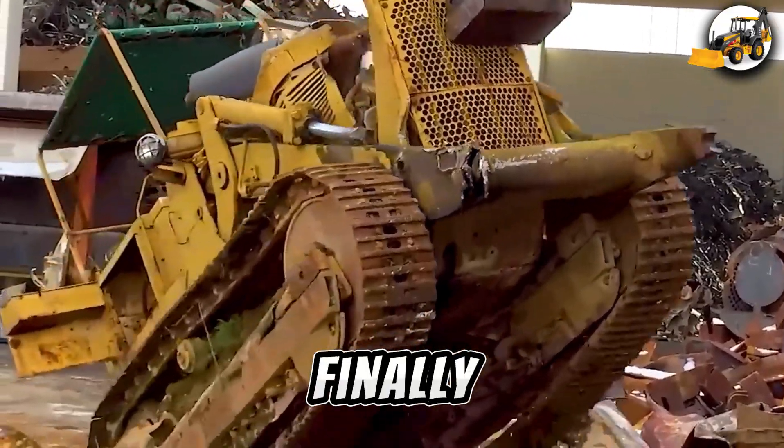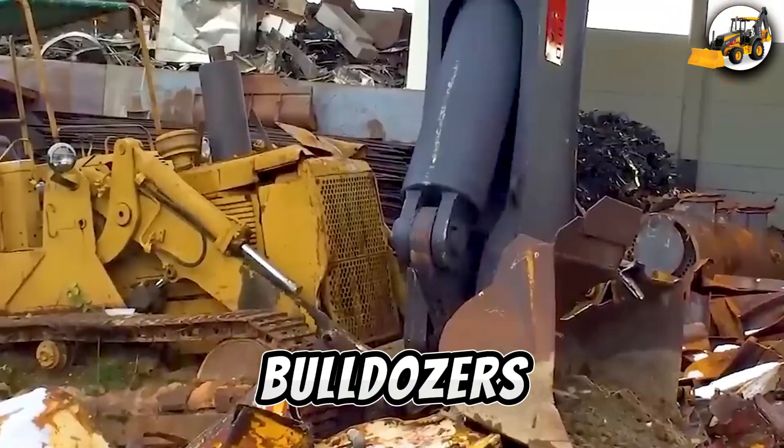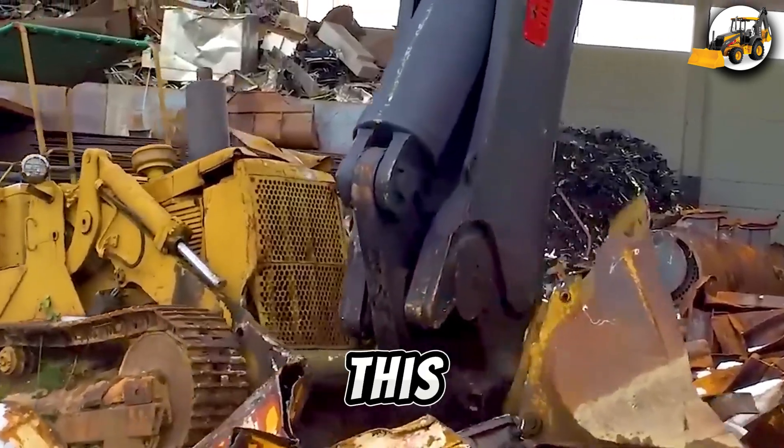And finally, behold the VTM Scrap Shear CI-7000, slicing through heavy bulldozers like butter. Recycling has never looked this powerful.